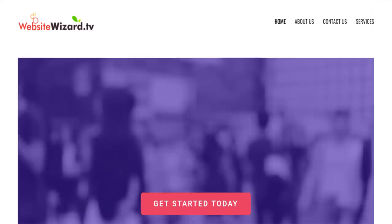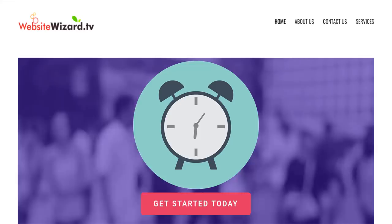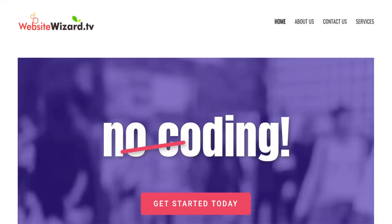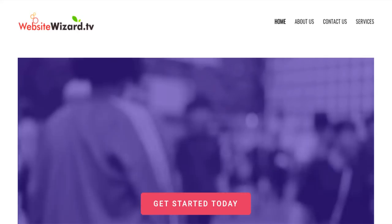In this video I walk you through step by step how to make a website quickly in just 10 minutes using my simple 3 step WTF system. You can use this to make any kind of website and the best part is you won't need to write a single line of code. We'll create your beautiful custom website at lightning speed so you can have your website up today.